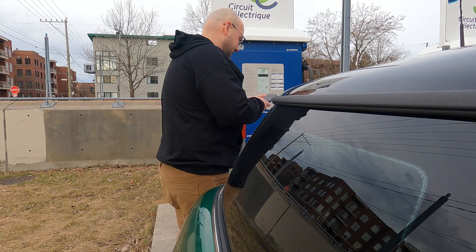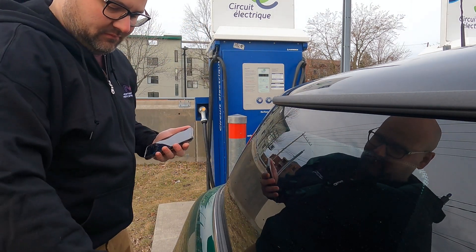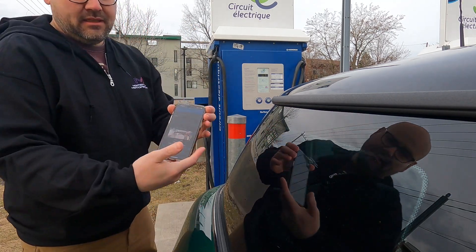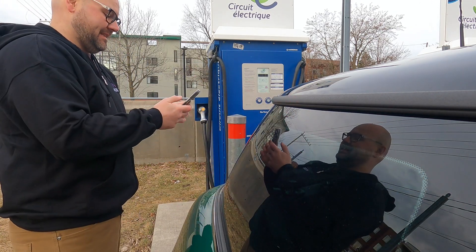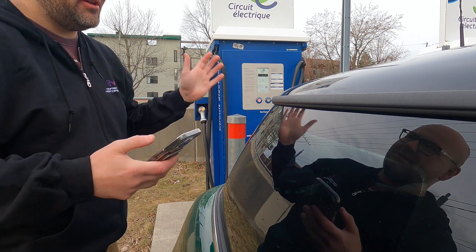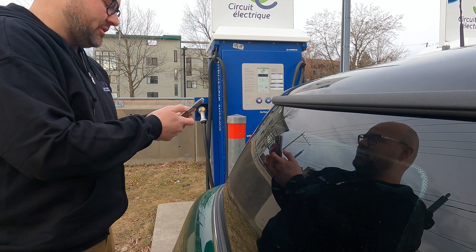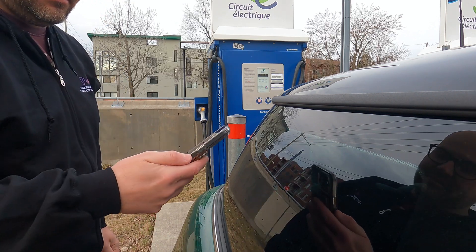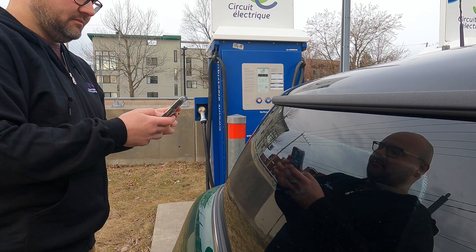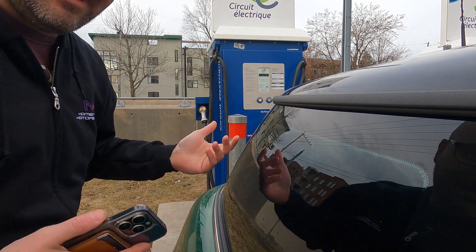It is extremely windy. We're going to connect using the app. These aren't very fancy sites — they just work. That's what you need: reliability. You don't need fancy lights or screens showing you ads; you just need a network that works properly. It's finishing its pre-charge test and — it's on. We're already charging. We'll stay here for maybe 10–15 minutes while I have my coffee, then we'll head out to that level 2 site.